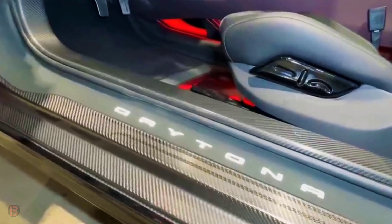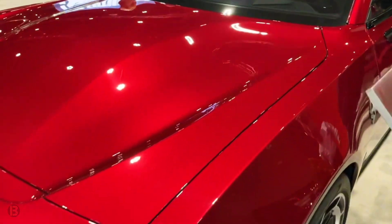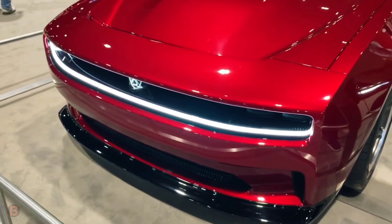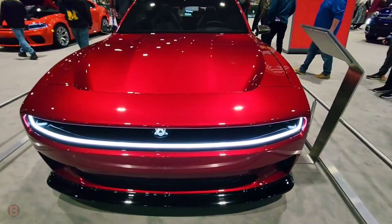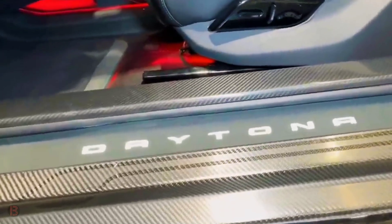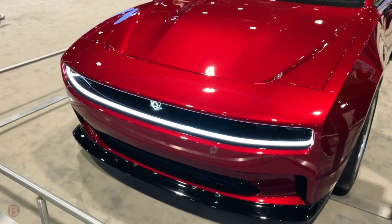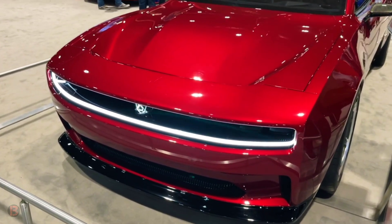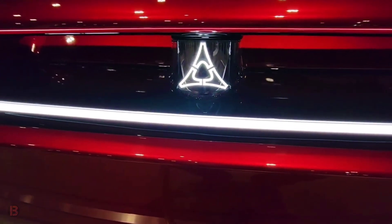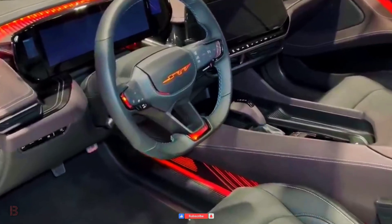Other features meant to enhance the muscle car experience include a multi-speed transmission, a temporary horsepower boost switch, and an exhaust system meant to make the Daytona SRT as loud as a Hellcat. It looks like the days of proud American muscle cars with their powerful V8 engines and snarling exhausts are about to pass gracefully. Dodge's Charger and Challenger models will be making their final bow after 2023, and electric models are making their way to nameplate classics like the Chevy Camaro and Ford Mustang as well.